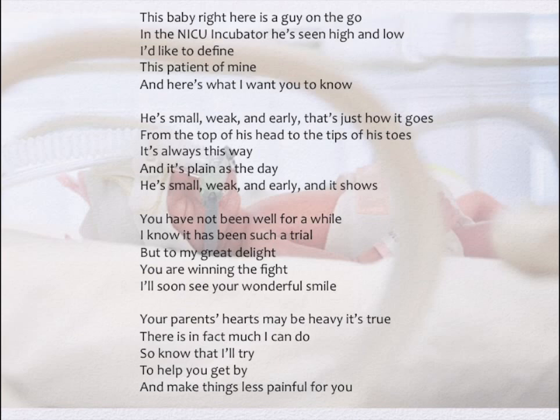He's small, weak, and early — and that's just how it goes. From the top of his head to the tips of his toes. It's always this way, and it's plain as the day. He's small, weak, and early, and it shows.